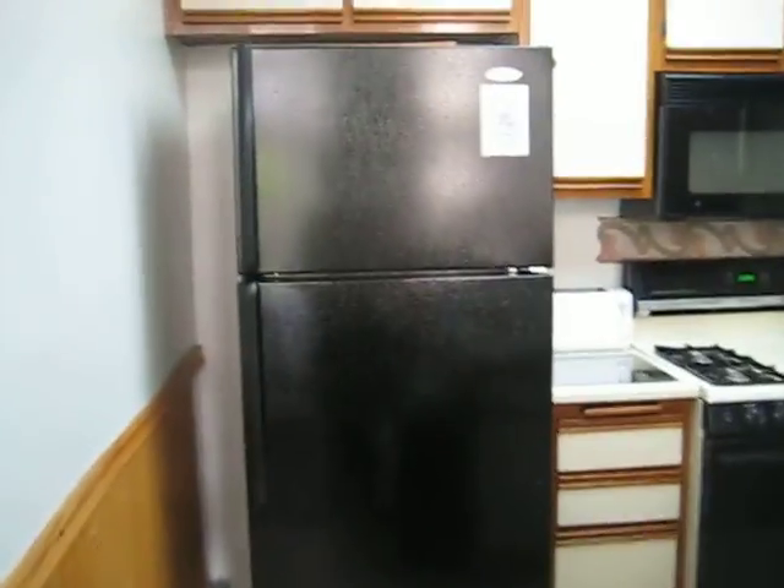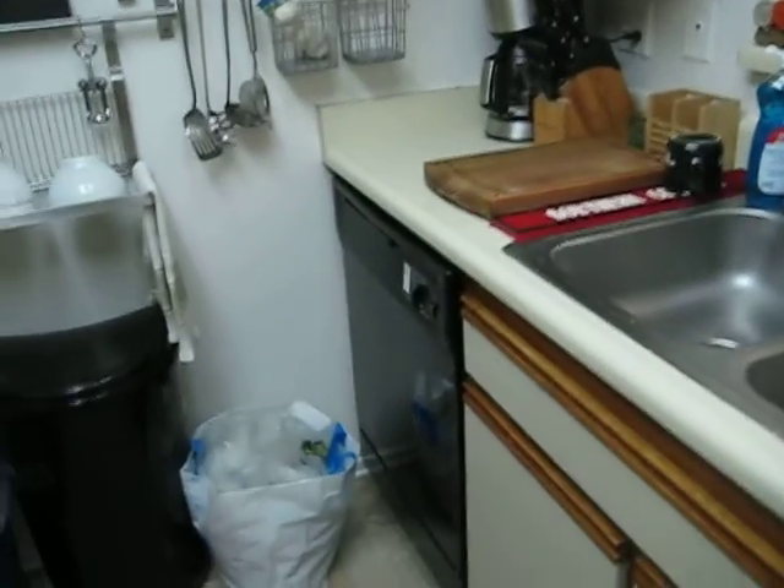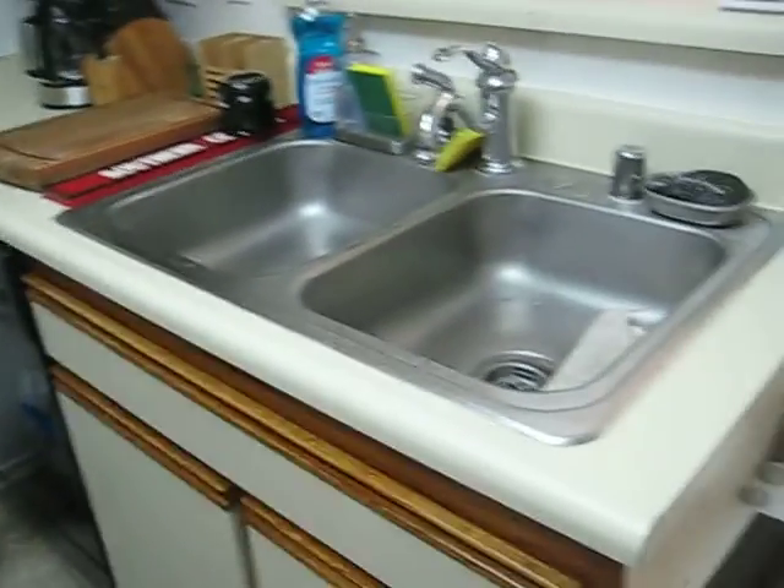Turn right — here is our kitchen, which is pretty much done. We have our wine cooler and our brand new fridge. I just left that open; I should have thought about that. Dishwasher, which is on. Sink.